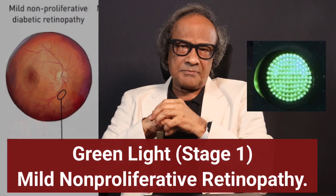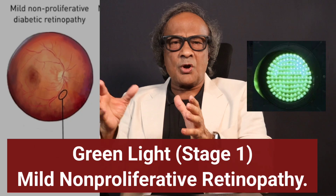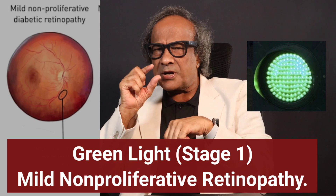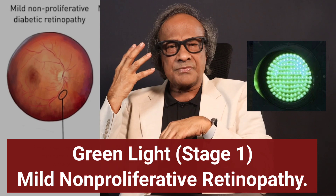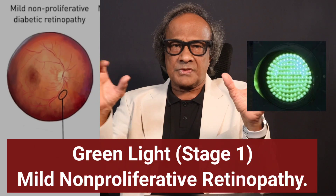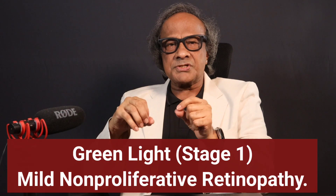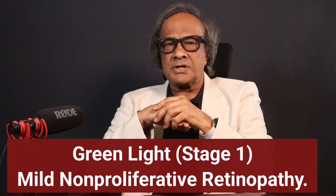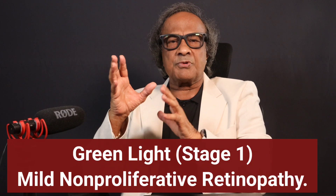It is easy to understand diabetic retinopathy by going through four traffic light stages. Green light, stage one — this is called mild non-proliferative retinopathy. Here, tiny blood vessels called capillaries in the retina start to weaken. Any symptoms? None. Zero. Why does it matter? This is your golden window. Early detection here means treatment works best and you can keep your vision intact.